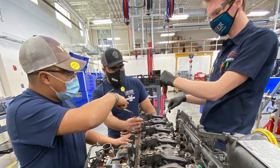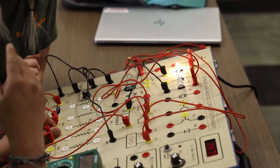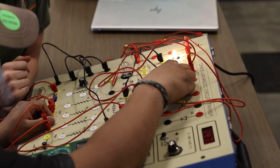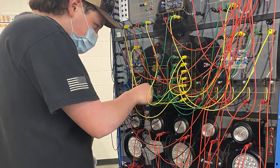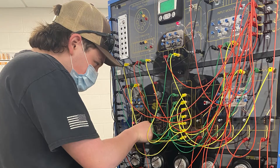We work on basically, right now, class eight trucks. We cover from the front of the truck to the back of the truck. We do engines, we do drivetrain, we do electrical one — which is basic electricity — and then we go into electrical two, which is CAN bus and multiplexing. And also we do brakes.